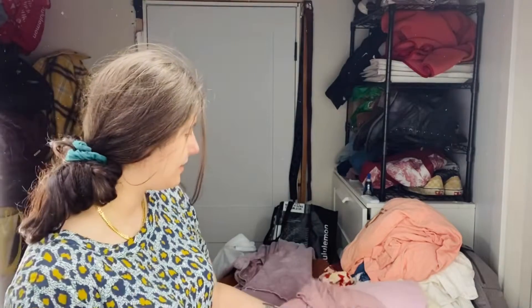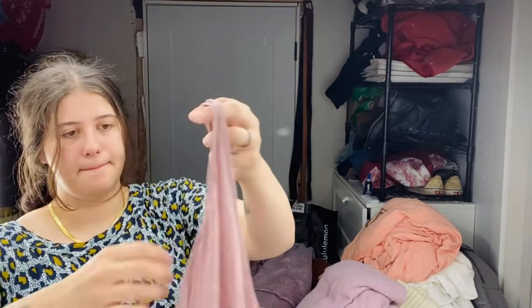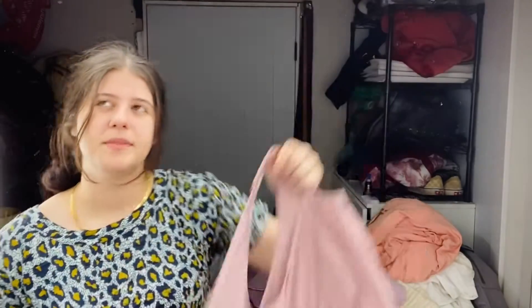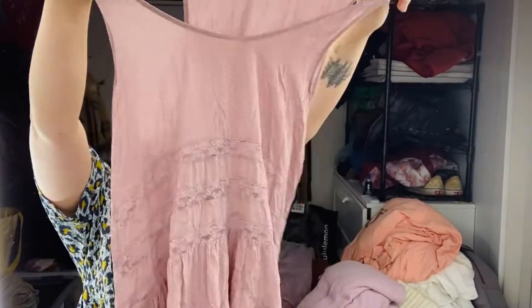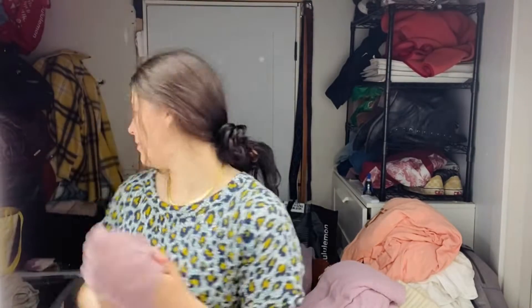This actually already sold. I listed these around the same time — they are very similar colors. This is Free People Intimately, says XL, so a good size. This is a dress I've found maybe 15 times, it's so classic — it's called like the Voila Trapeze Dress or something like that. It has lace striping and it's kind of a midi length. Really love this pink color. I think this sold for $22 or something like that — really, really quick sale. I listed it last night and it sold last night.